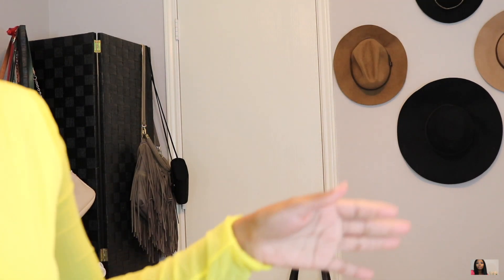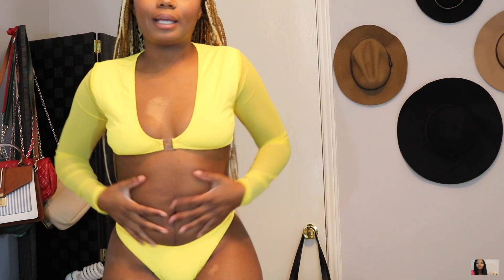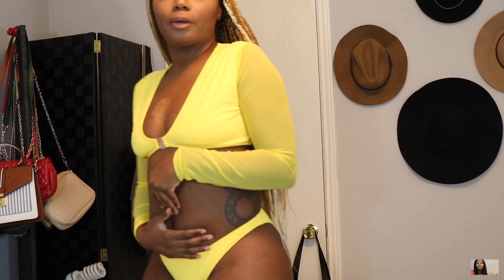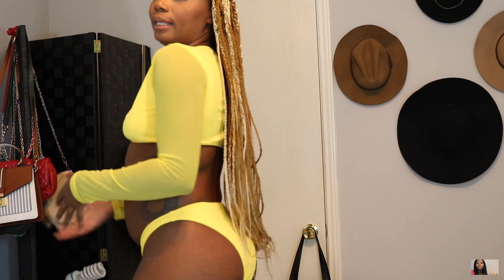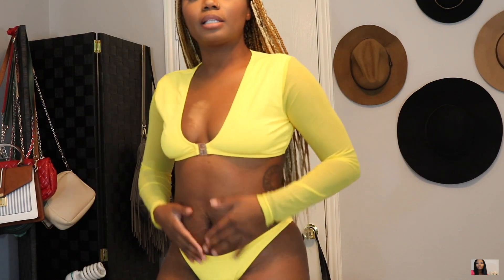I mean, it doesn't look bad — I like it. It's mesh, as you can tell. I think it looks really, really good on my skin tone. I'm going to stand up on the stool so you guys can see. I think it's really, really cute. I like it because it's cheeky but it's not thong-like, so I like that a lot. I really like this — I think it's really, really cute. Tell me what you think.